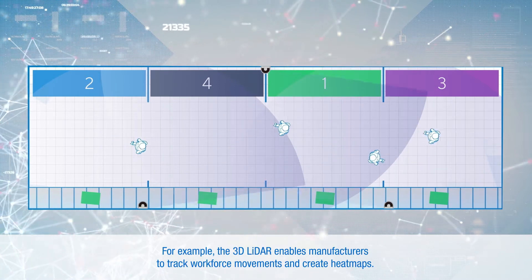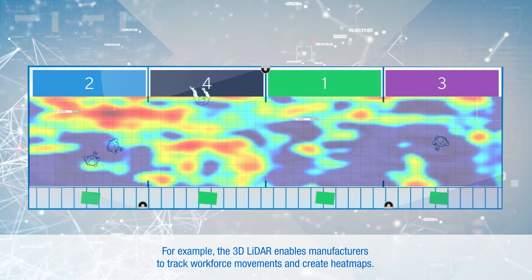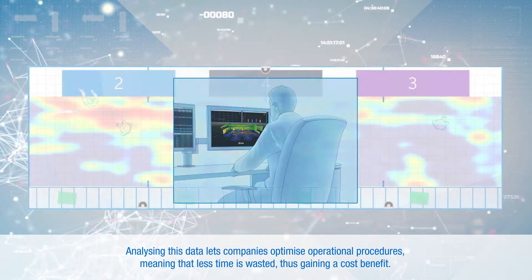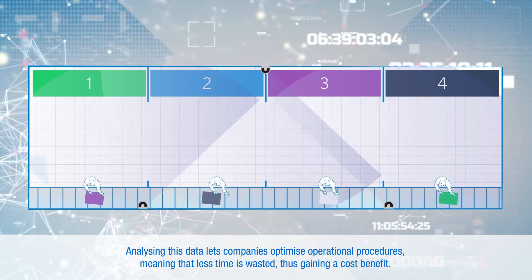For example, the 3D LiDAR enables manufacturers to track workforce movements and create heat maps. Analyzing this data lets companies optimize operational procedures, meaning that less time is wasted, thus gaining a cost benefit.